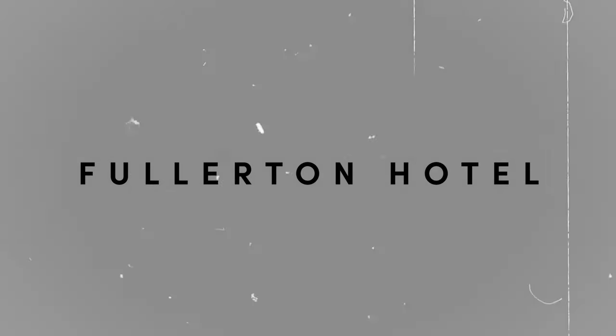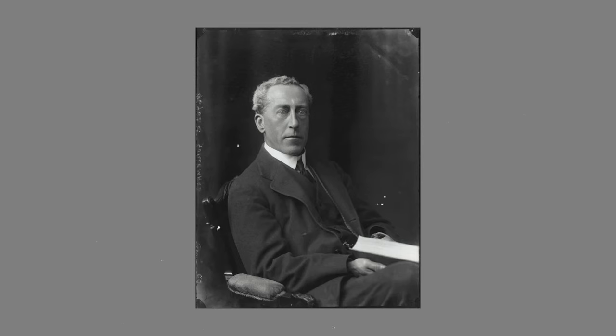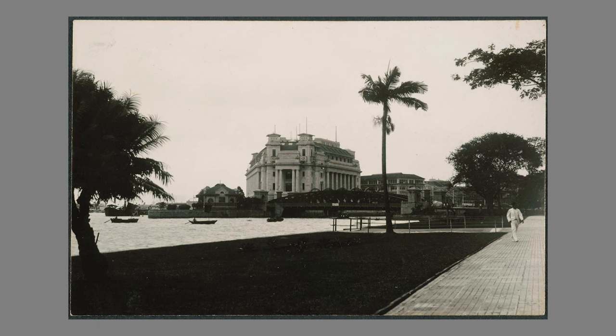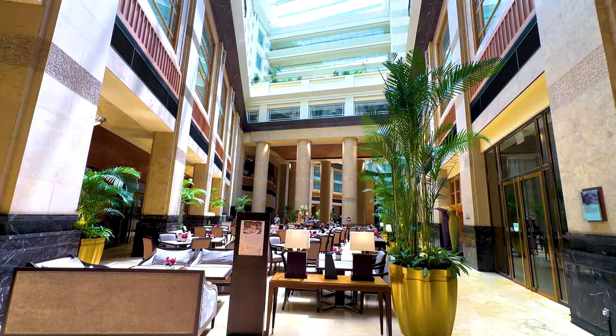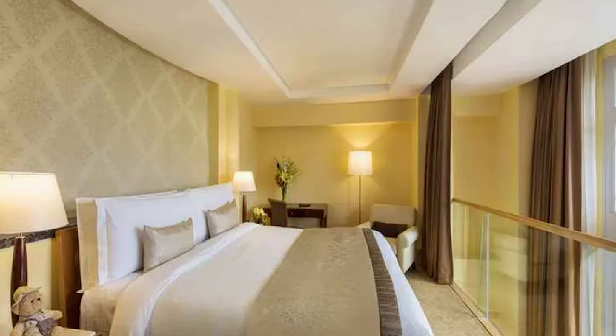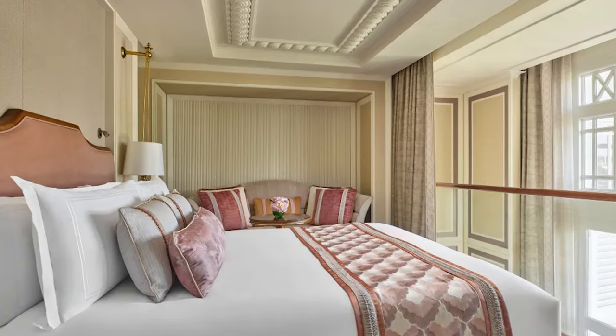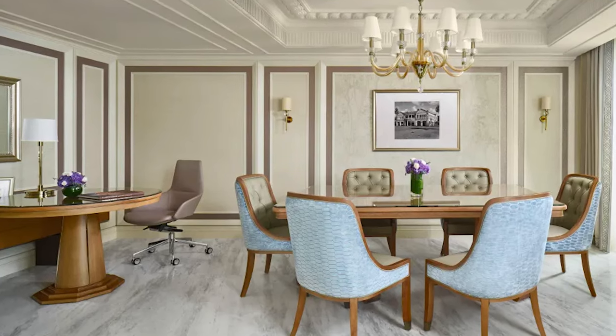The second luxury hotel is Fullerton Hotel. For Singaporeans, it needs no introduction. The Fullerton building has a rich history dating back to 1919, described by the then-British Governor Sir Lawrence Guillemard as a monument worthy of the city. It once held the General Post Office, the exchange, and offices for the High Commissioner for the Federation of Malay States. Today, Fullerton Hotel is a luxurious 400-room hotel providing top-notch service. With only one loft room, it is priced at a staggering $2,637 a night, facing Marina Bay, with a size of 109m².